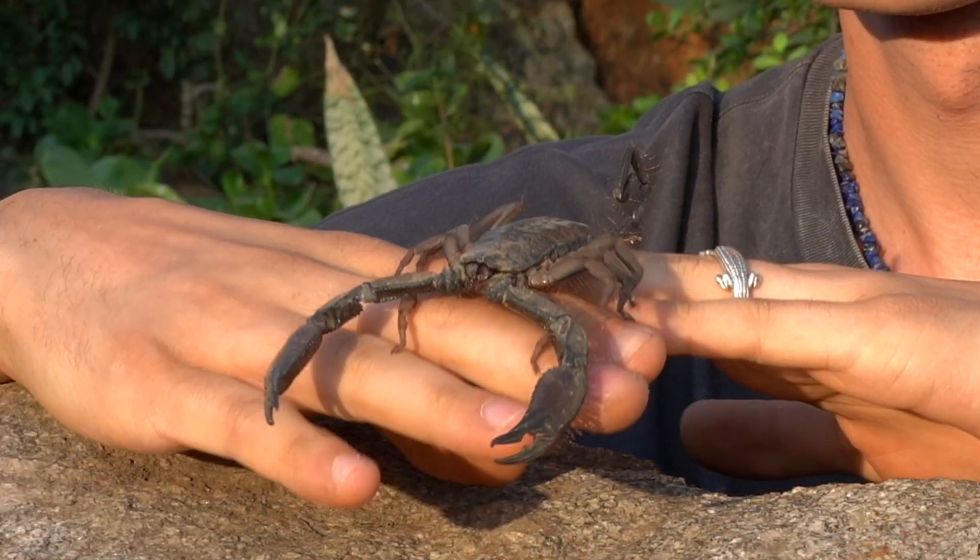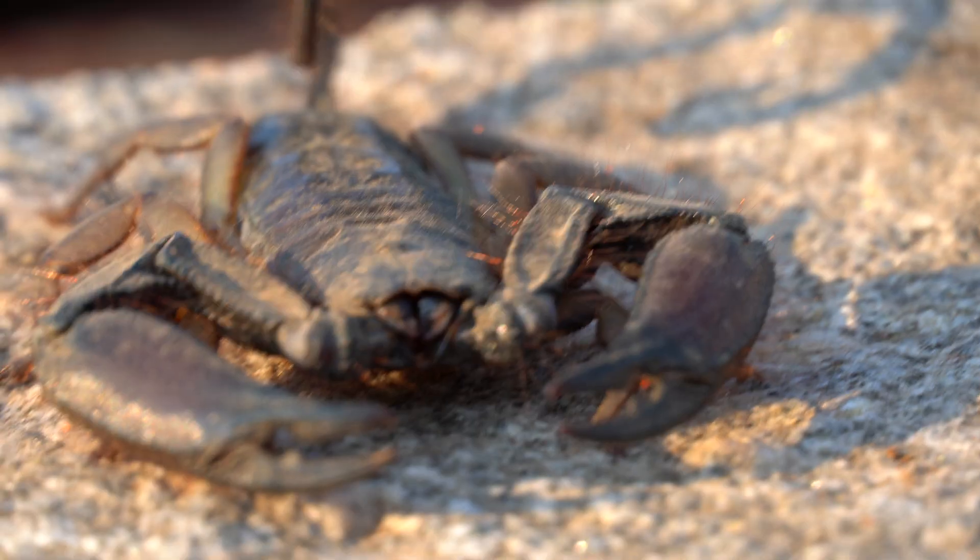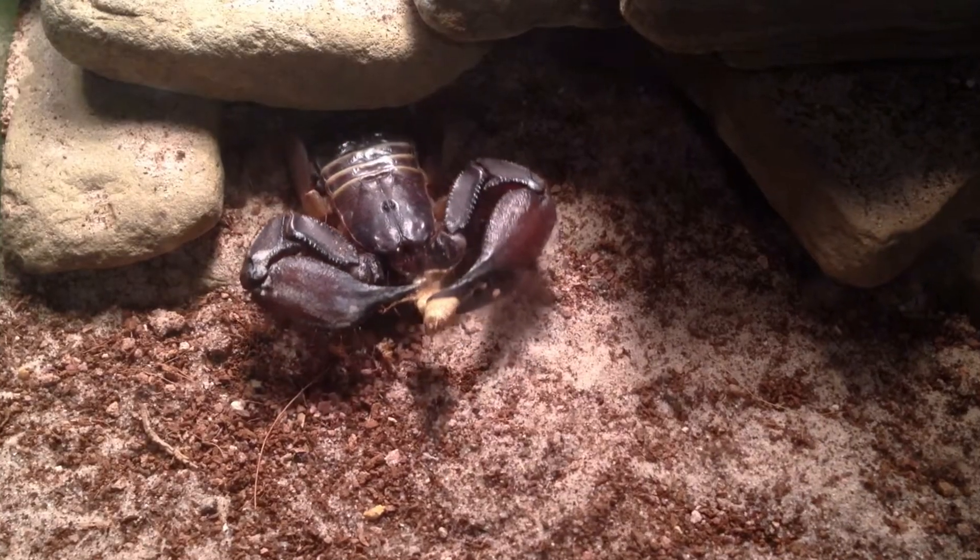But the flat rock scorpion is an ambush predator and it makes very good use of its large pincers. Doing its name justice, it loves squeezing its flat body between the cracks of the rocks and grabs any unlucky critter that passes by.